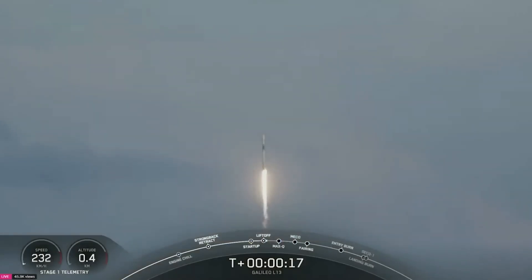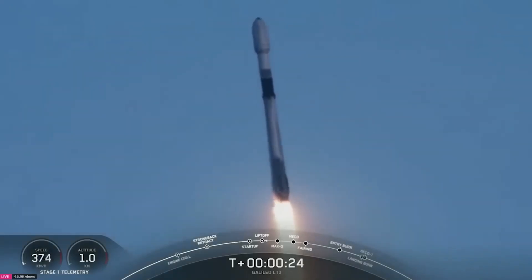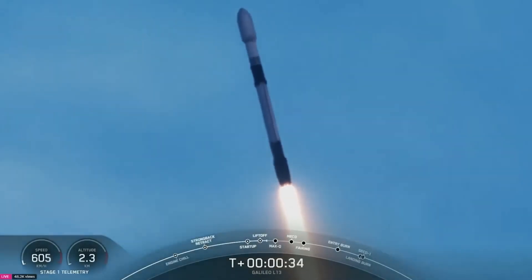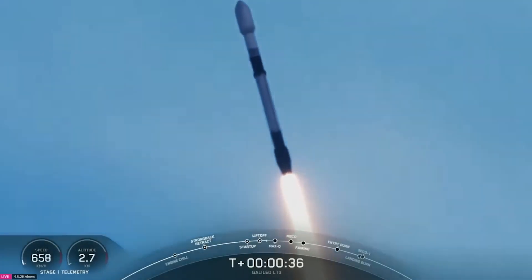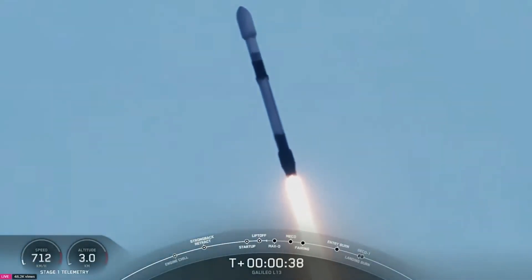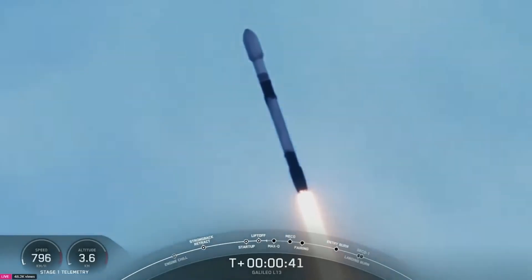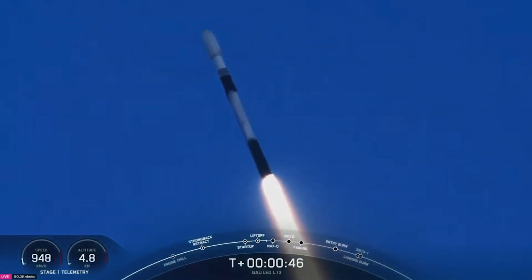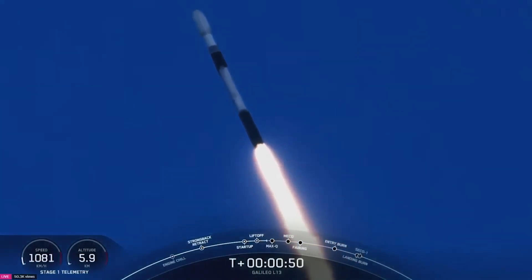Stage one propulsion is nominal. These beautiful tracking views mean that Falcon 9 has successfully lifted off from pad 40 at Cape Canaveral. The vehicle is throttling down its first stage engines as it prepares for Max-Q, about one minute and ten seconds into flight. Power and telemetry nominal — confirmation that everything's looking good on board Falcon 9.